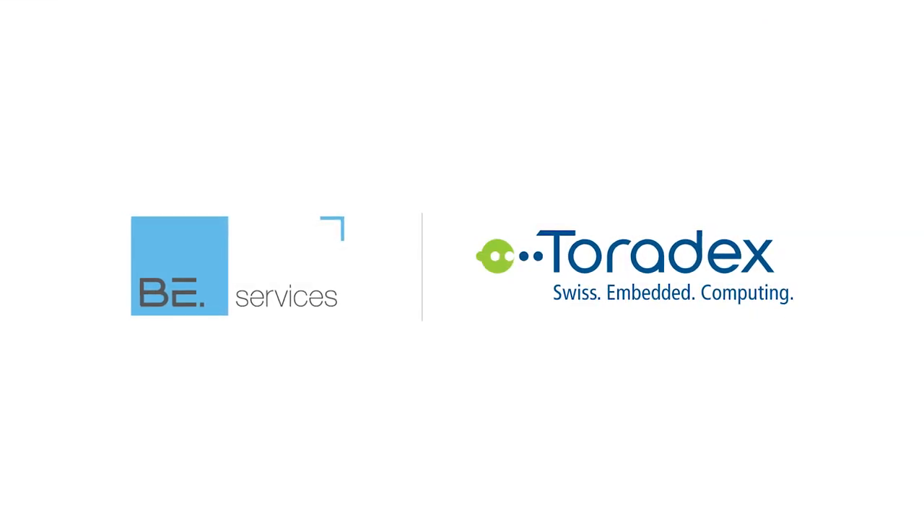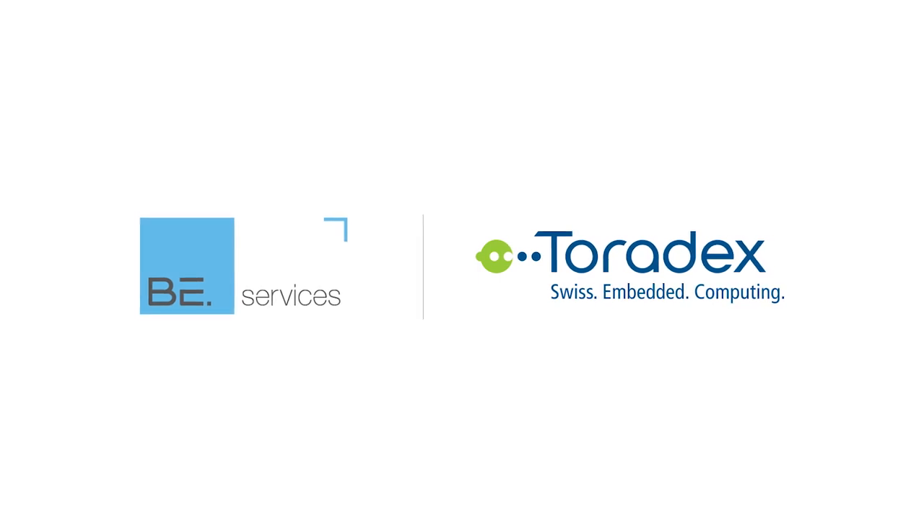We like to work with Toradex because we have a lot of common customers. Companies come to us to help them implement software, and they have already picked Toradex as their hardware — that's always a very good situation for us when we can work with tools and people we know. In some cases, we also have the possibility to recommend hardware the customer hasn't chosen yet.